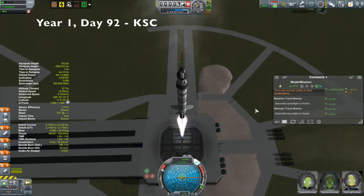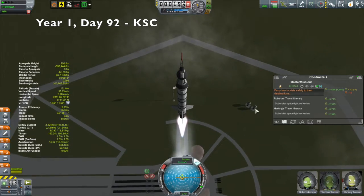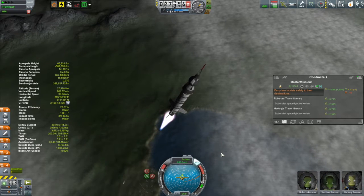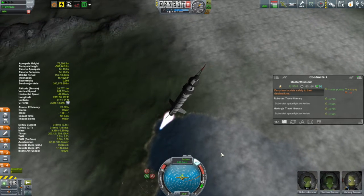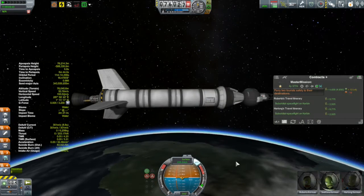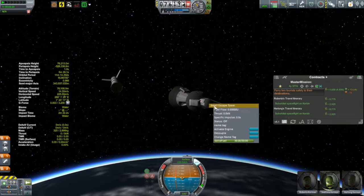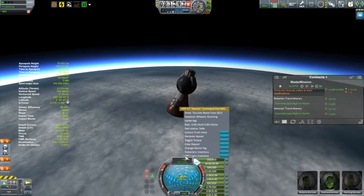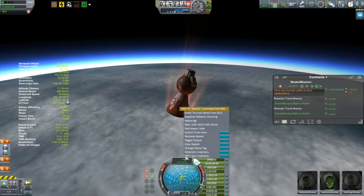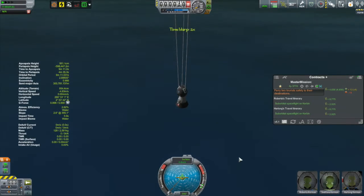Then we come to the cursed Docked 4, once again ferrying a couple of tourists up into a suborbital trajectory. This time it's Svetlana escorting Roberta and Harlong. You've seen this vessel before — the exact same mission type at the conclusion of the last episode — so the entire mission went without a hitch and we got these guys back down to the surface.